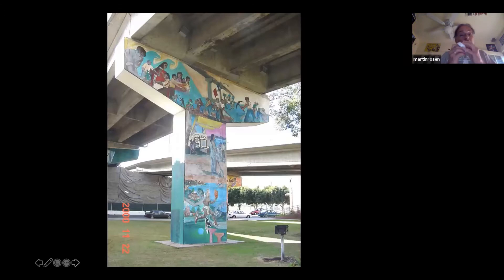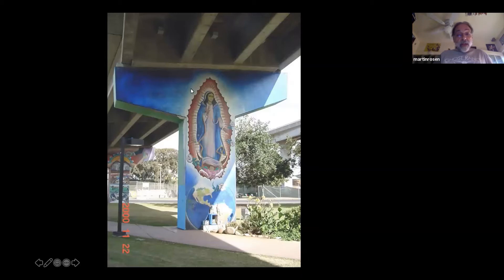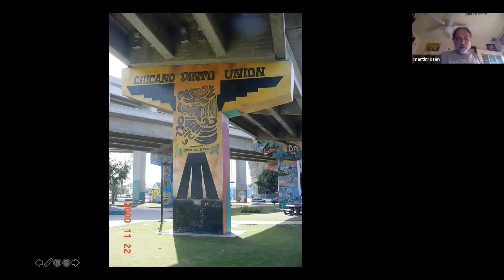There has been a book published on the mural documentation project. The iconography of the murals is incredible. This is the Virgin de Guadalupe, and they've actually created a Descanso at the base. Religion plays a huge role in Latino life. Chicano Pinto Union is a muralist group that came down from the Bay Area to paint this.